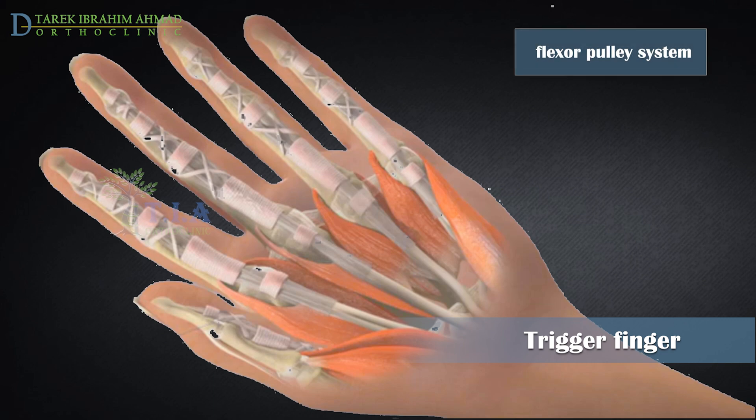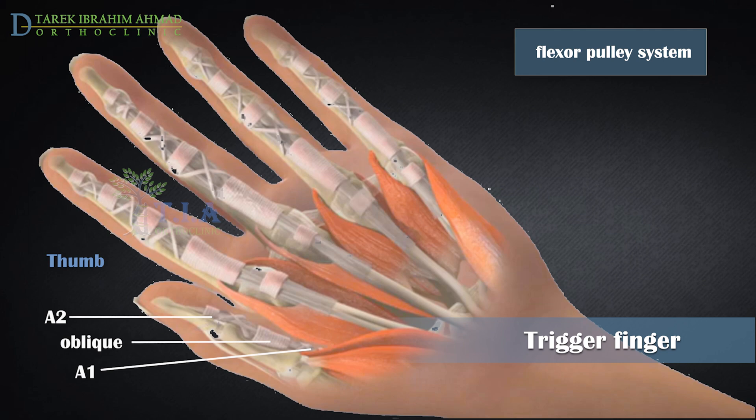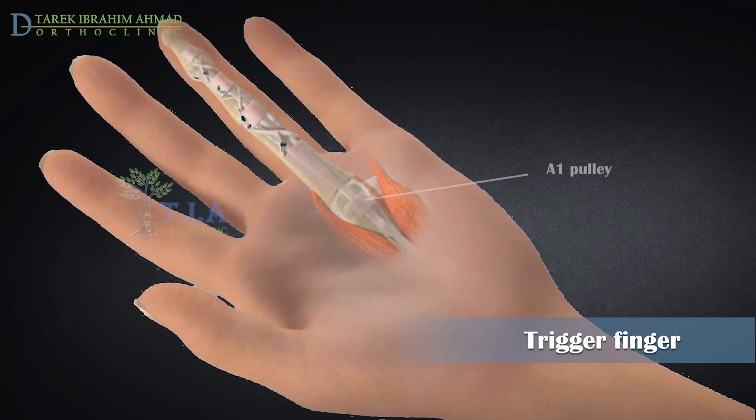Along the tendon sheath, bands of tissue called pulleys, which are numbered A1 through A5, hold the flexor tendons closely to the finger bones. The thumb only has two annular pulleys described as A1 and A2, and one oblique. The pulley at the base of the finger is called the A1 pulley. This is the pulley most often involved in trigger finger.